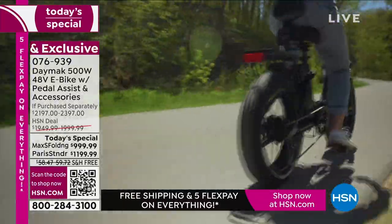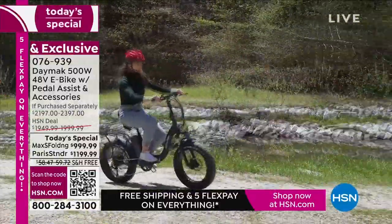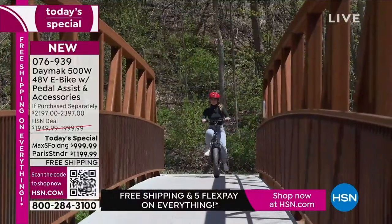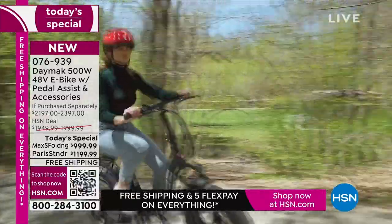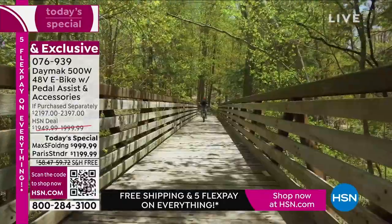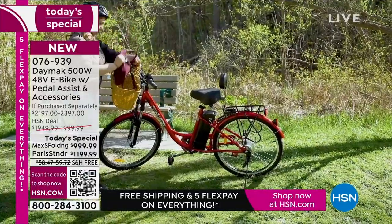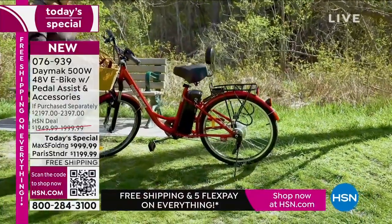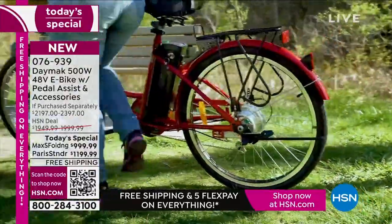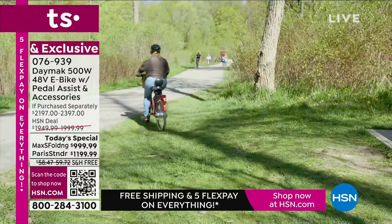You're not just getting some name brand thrown on a bike — you're getting all the high-quality features in an electric bike. It goes up to 20 miles an hour, 40 miles range. It is fun, exciting, and exhilarating. When you're outdoors, it's therapeutic. When you were gifted a bike as a child, it was your first sense of freedom. This gives you that freedom to feel like you can get back outside. Don't stop moving. Don't stop living. Let this bike get you outdoors.